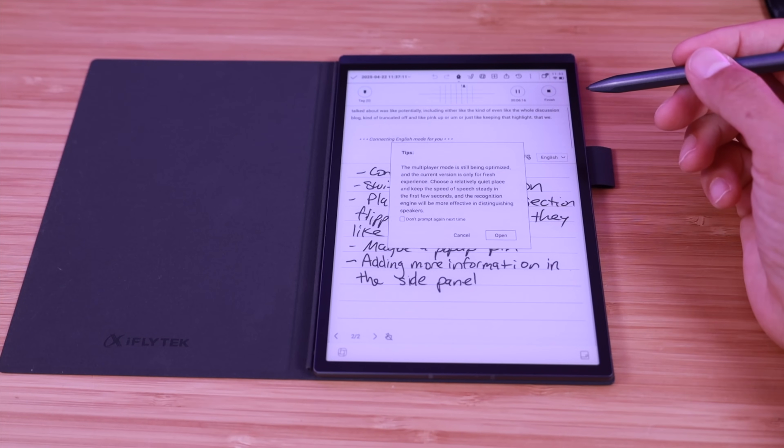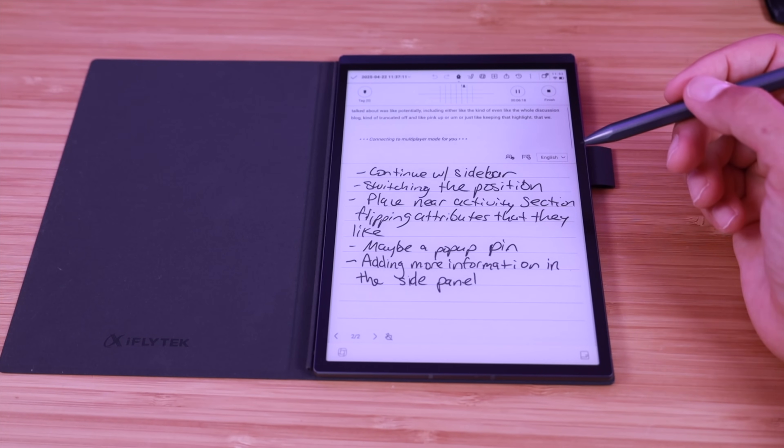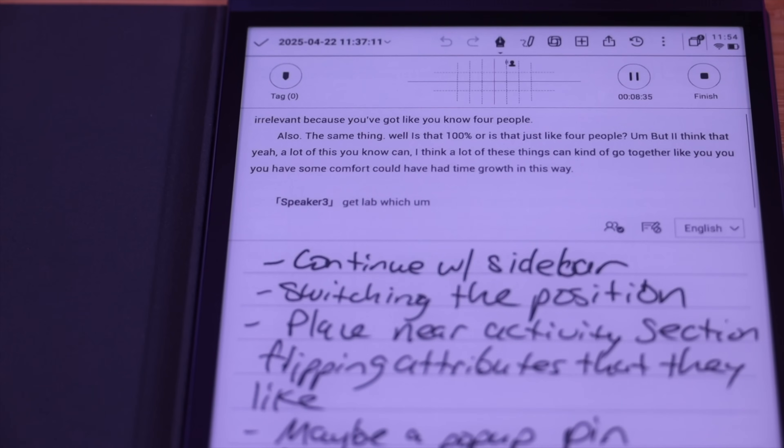If you happen to be in a meeting or conference call setting, this can even determine up to 14 different voices in the room and label each individual speaker.